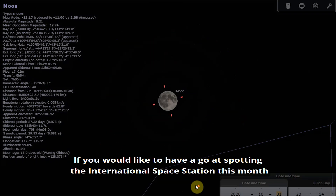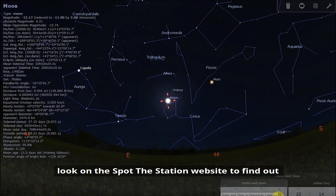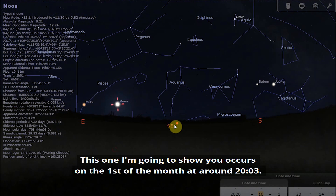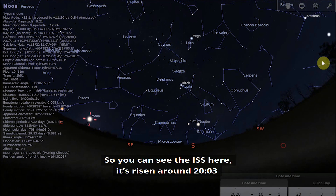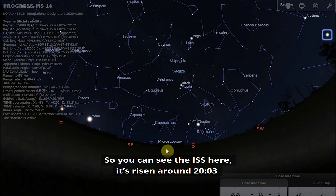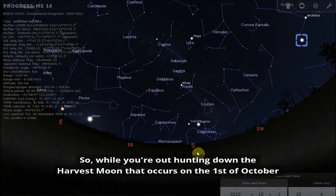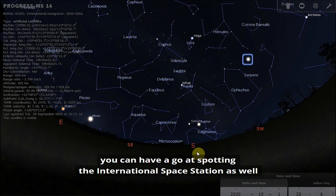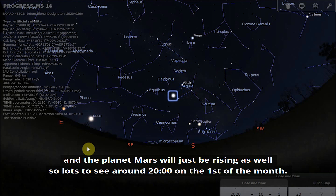If you'd like to have a go at spotting the International Space Station this month, there are a couple of opportunities. You can always look on the Spot the Station website to find out when ISS passes are for your location. This one occurs on the 1st of the month at around three minutes past eight. You can see the path it's going to take across the night sky, so while you're out hunting down the harvest moon you can also spot the ISS. At this time you also have Jupiter and Saturn visible, and Mars will just be rising as well — lots to see around eight o'clock on the 1st of the month.